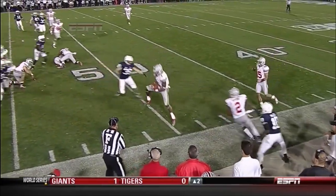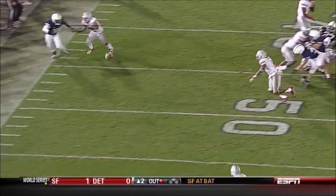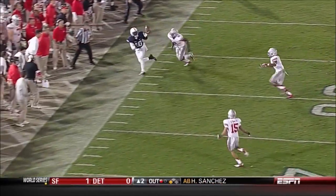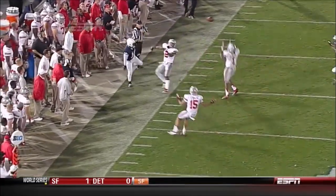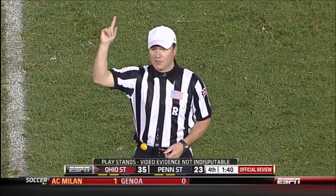Looks like a good play — I don't know if his left foot was out. What's the big deal? They're quibbling about a yard, I suppose. He might have been out, his left foot's out. But anyway, that's a good play. Ohio State's ball, first down.